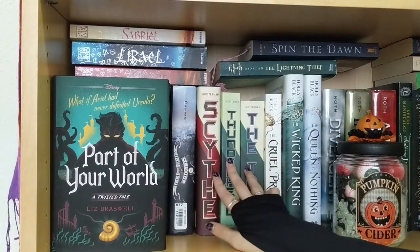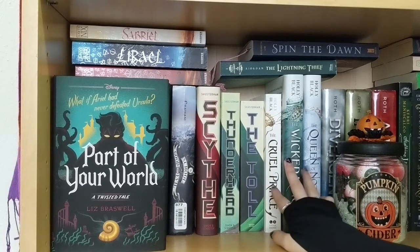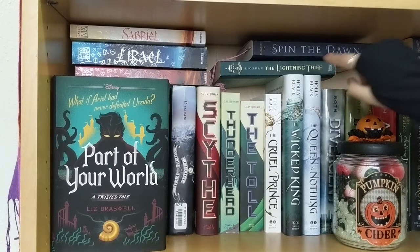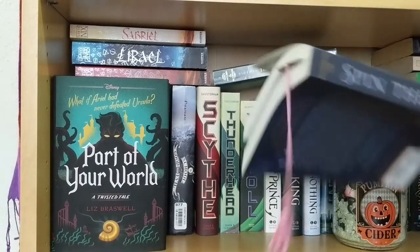Next is another trilogy — it's the Cruel Prince, the Folk of the Air Trilogy by Holly Black. I really love this trilogy. Then going up top I have The Lightning Thief by Rick Riordan — this is the only one in the series I have, not because I didn't like the series. I want to buy the rest in the original covers. I've read all of them — listened to all the audiobooks when I was younger with my dad. And right here is Spin the Dawn, which is my current read at the moment — you can see the bookmark.